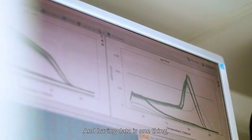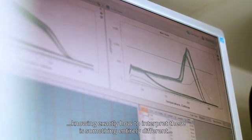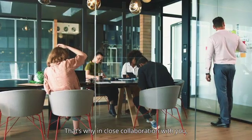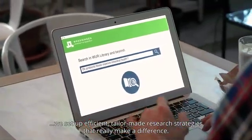And having data is one thing — knowing exactly how to interpret these is something entirely different. That's why, in close collaboration with you, we set up efficient, tailor-made research strategies that really make a difference.